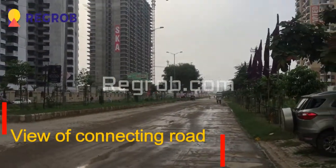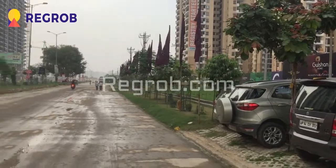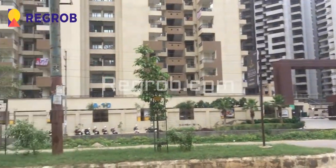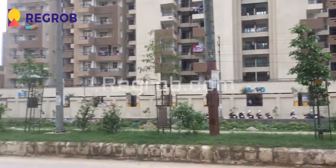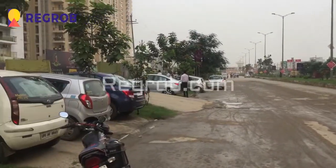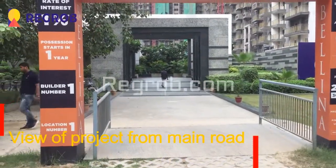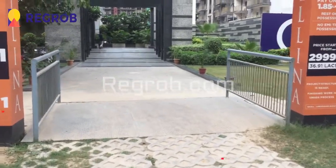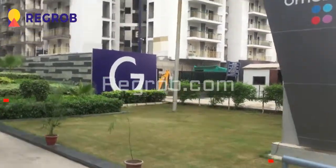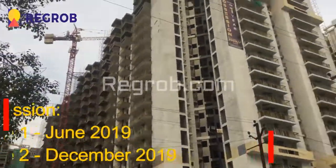This is the view of the connecting road, and this is the main entrance of our project — the view from the main road. It is an under construction project and the possession of phase 1 will be given by June 2019, and the possession of phase 2 will be given by December 2019.